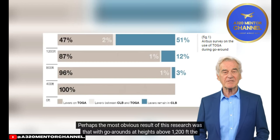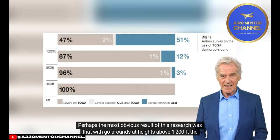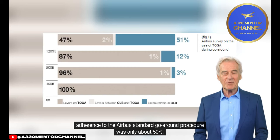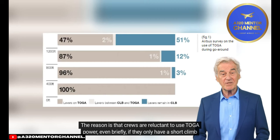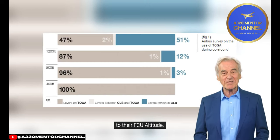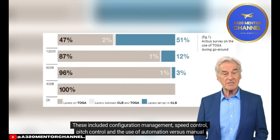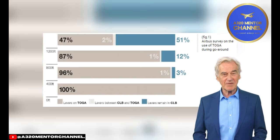Perhaps the most obvious result of this research was that with go-arounds at heights above 1,200 feet, adherence to the Airbus standard go-around procedure was only about 50%. The reason is that crews are reluctant to use toga power, even briefly, if they only have a short climb to their FCU altitude. Several other discrete areas of go-around management were also analyzed, including configuration management, speed control, pitch control, and the use of automation versus manual flight.